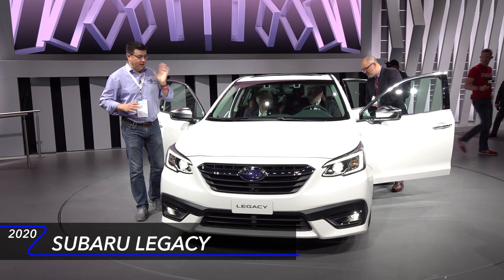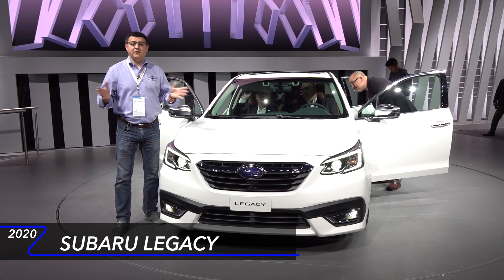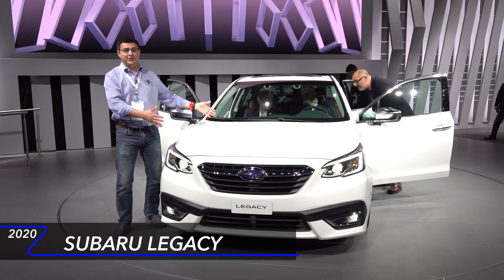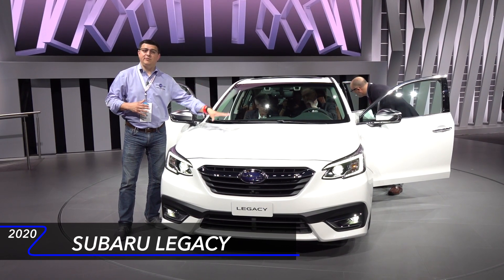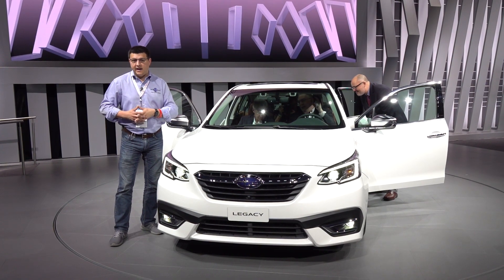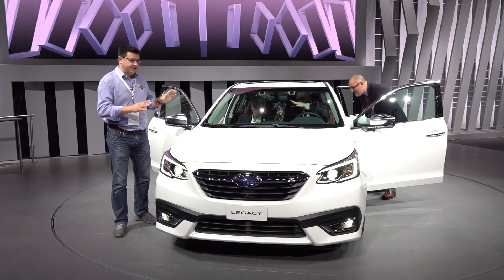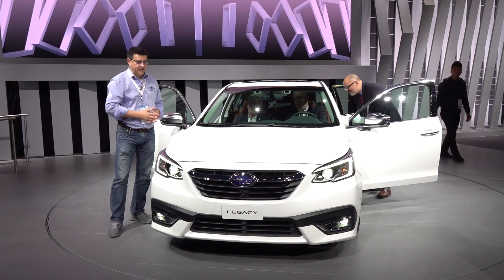Today we're out here in Chicago taking a look at the all-new, hotly anticipated 2020 Subaru Legacy. The big deal for this generation is that it's all new — there's really nothing shared with the outgoing model — and we now have a turbocharged four-cylinder engine under the hood, not the horizontally opposed six-cylinder that we saw in the last generation model. That's likely going to seriously improve the overall driving dynamics because it's going to push a lot of weight rearwards in the vehicle.